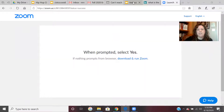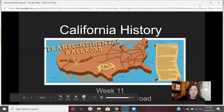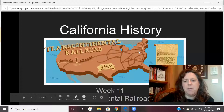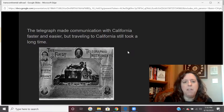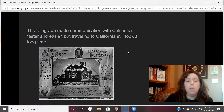Up here someplace is my transcontinental railroad PowerPoint. Voila, here we are. Last week, we talked about the telegraph, and we talked about how the telegraph made communication with California faster and easier. We did a little exercise with Morse Code if you were on our Zoom. But even though they were able to talk quicker with the telegraph, traveling to California from the east still took a really, really long time. So they had to come up with a way to move people quicker.